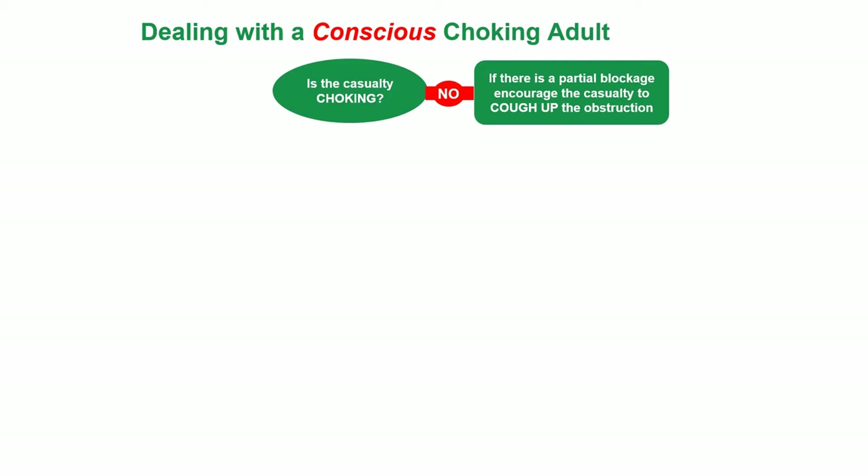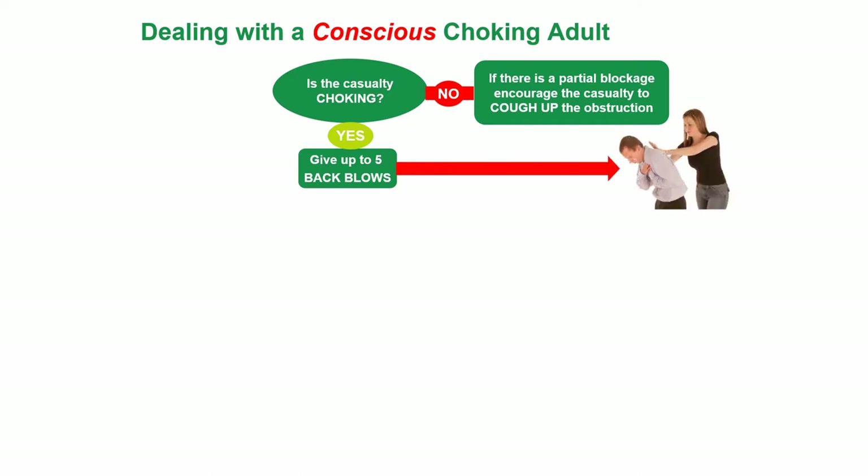Dealing with a conscious choking adult. Is the casualty choking? If not, there is a partial blockage — encourage the casualty to cough up the obstruction. If they are choking, give up to five back blows.